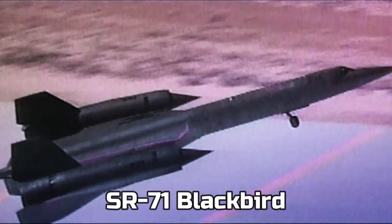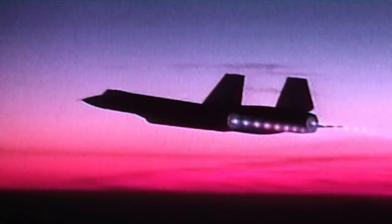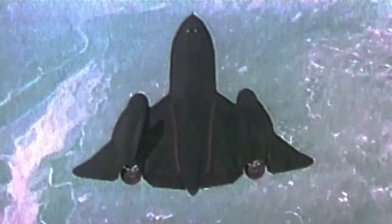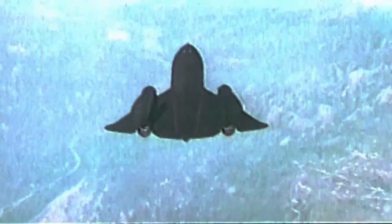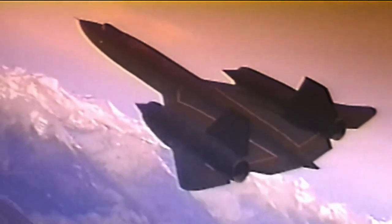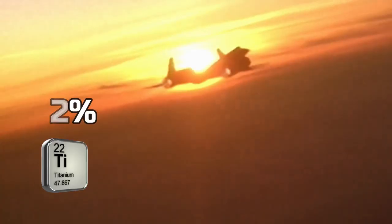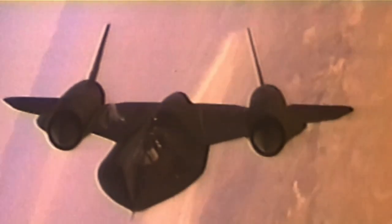They were successful — in two years they retired the A-12, and the SR-71 Blackbird was born. In our video about titanium we mentioned this airplane used a lot of titanium — 92% of this airplane is made from titanium.